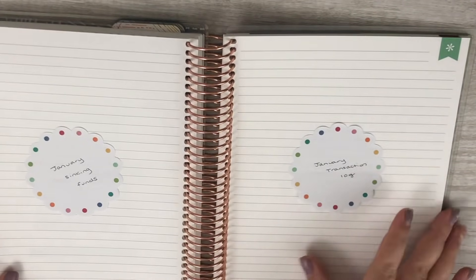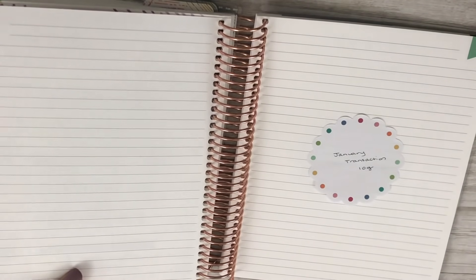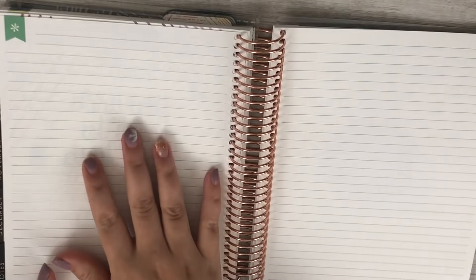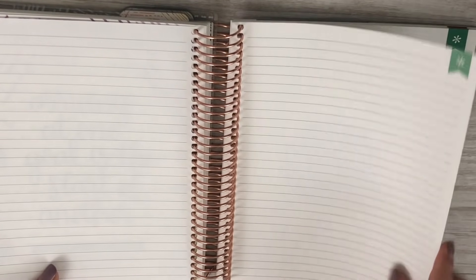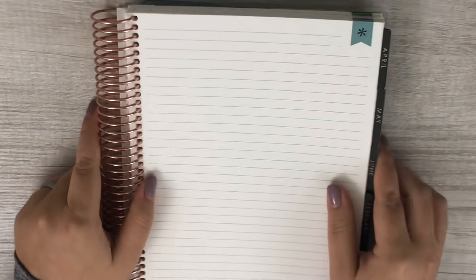I had originally planned to do our sinking funds in the back, but I'm no longer going to be doing that. Instead I'm going to do our debt confession — all of our debts listed out from smallest to largest, everything we've paid off and when we paid it off. Then I'll break down each individual debt we have left so we can track how much we've put towards principal, how much towards interest, and I have some other ideas I'm still figuring out. So let's go ahead and set up our January 2019 budget.